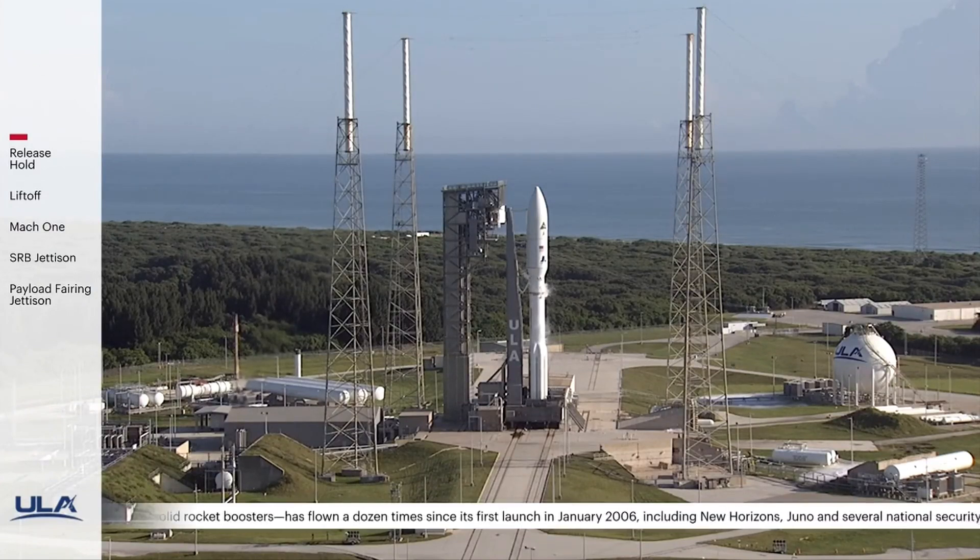Verify ECS reduced for launch. Verify it. Status check. Go Atlas! Go Centaur! Go Silent Barker, NRL 107.